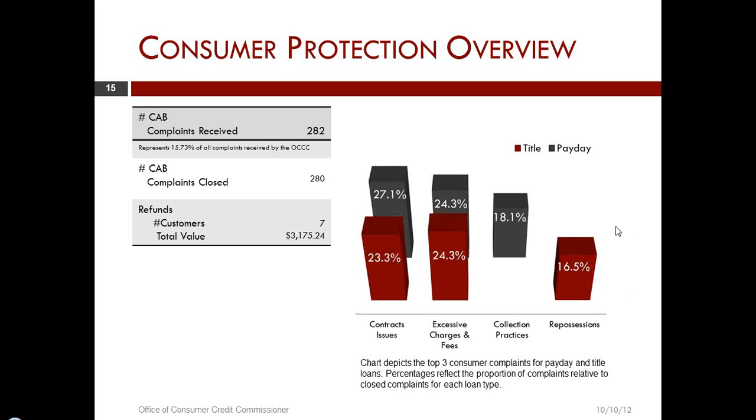Going back to the examination process: we actually had some restitution out of the examinations I referred to — about $25,000 in restitution. Most of that came from credit service organization fees where someone did not have the appropriate filing with the Secretary of State or did not create the CSO relationship contractually as required by the statute.